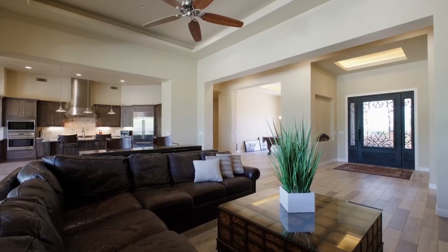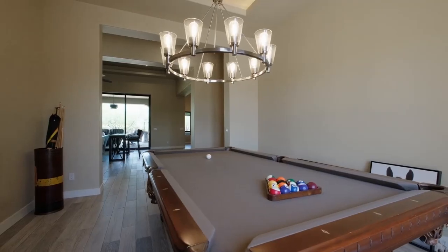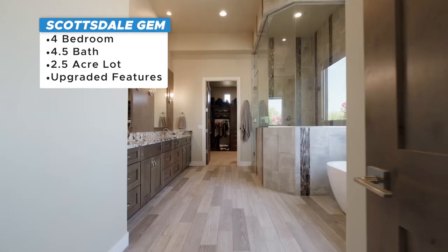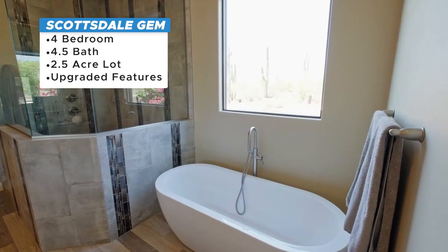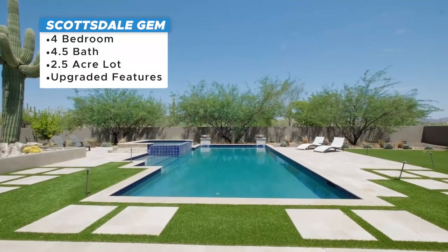This is a big home, more than 4,000 square feet — about 4,400 square feet. It's a four bedroom, four and a half bath, and the good thing is it's on two and a half acres in North Scottsdale. It has several really beautiful upgraded luxury features, which is nice.